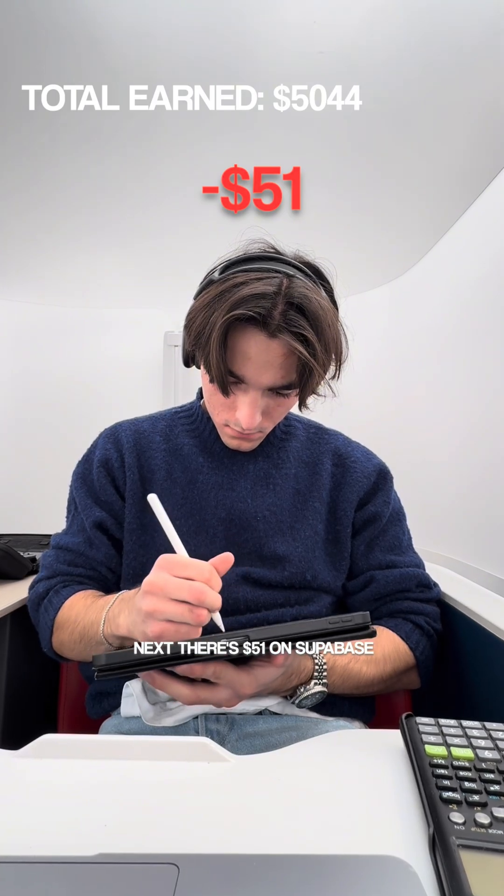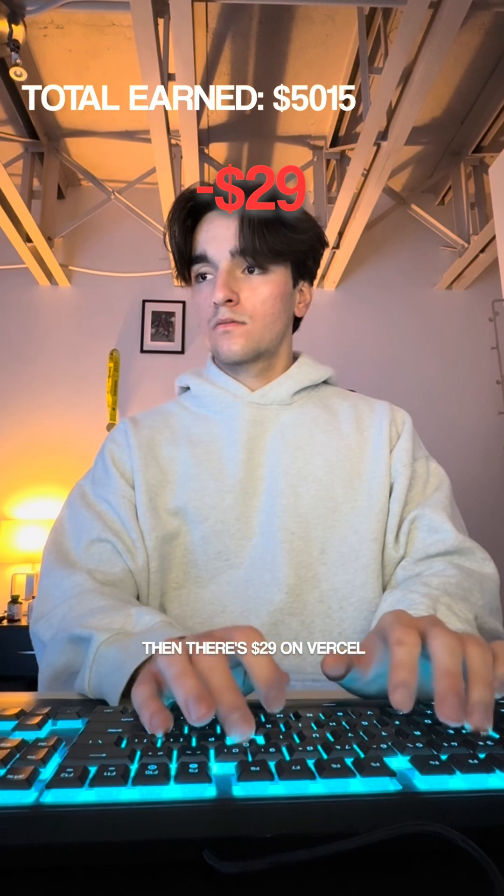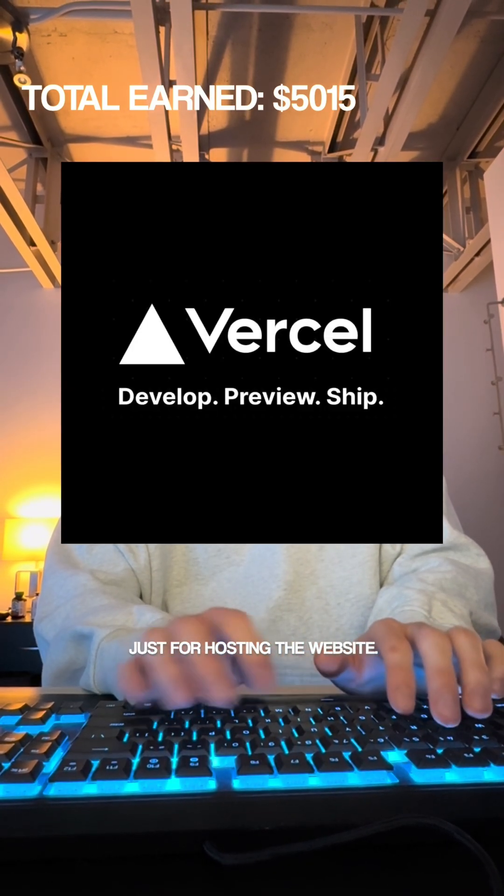Next there's $51 on Supabase for the auth and database — this increased because users are scaling, so I don't mind that at all. Then there's $29 on Vercel just for hosting the website.